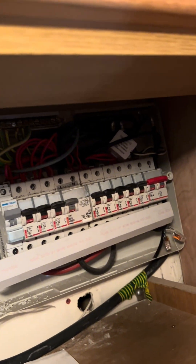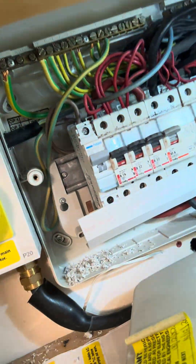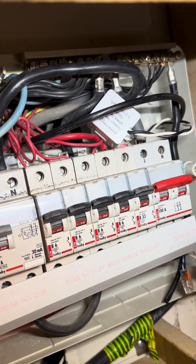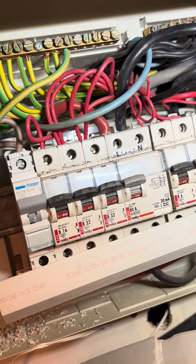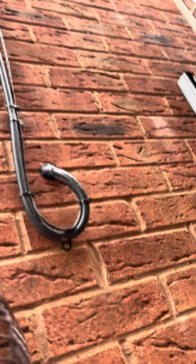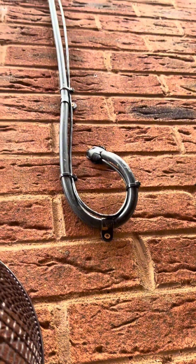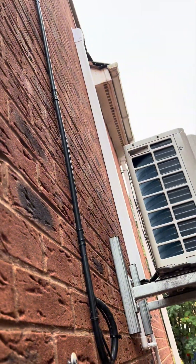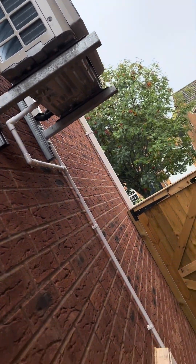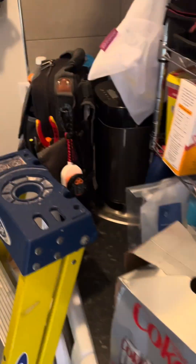Obviously the solar guys lash theirs in. It's not the worst, not the best. The solar guys have done a nice job - looks like it's been done with Firefly cleats, metal cleats up the wall. It looks like they've had air conditioning installed recently as well, which might be one of the reasons why it's tripping.